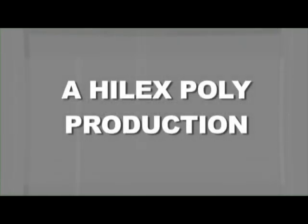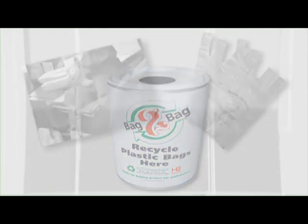The Plastic Bag and You. Plastic bags — they're useful, they're versatile, and best of all, they're recyclable. But what could happen if these bags are not recycled?